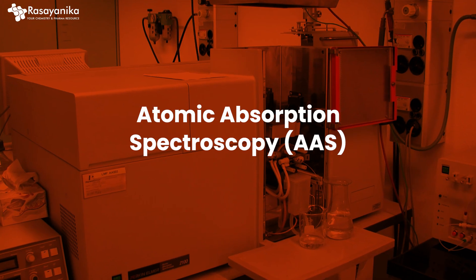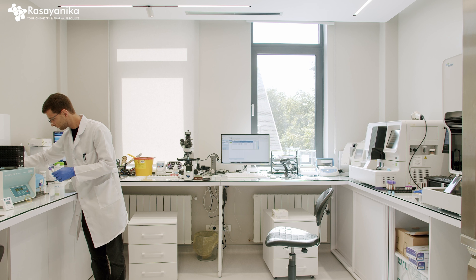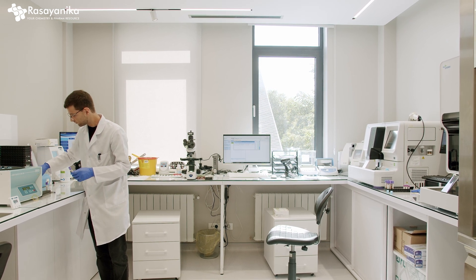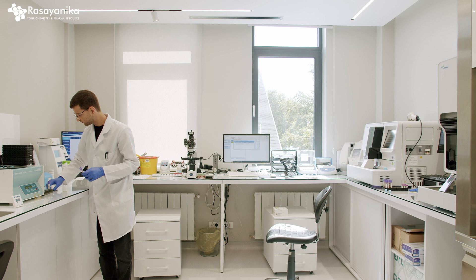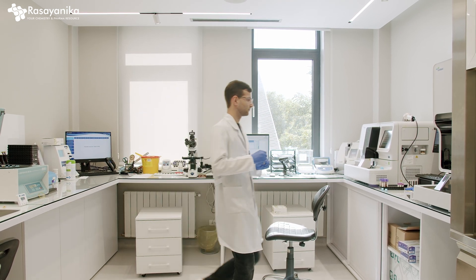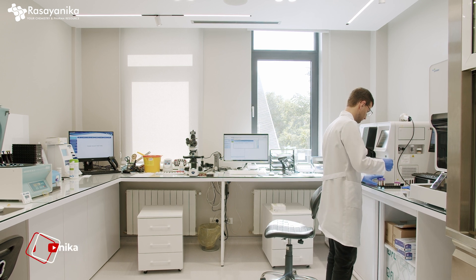The seventh technique is AAS — Atomic Absorption Spectroscopy. AAS is used to measure the concentration of metal ions in solutions. It is crucial for environmental analysis, food safety, and quality control in the metal processing industry. Atomic absorption spectroscopy is a must if you want to get into metallurgical industries.